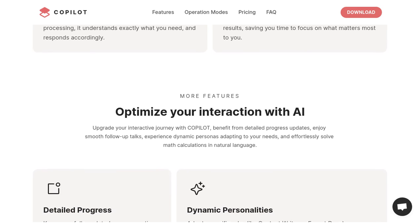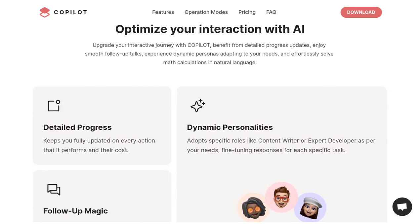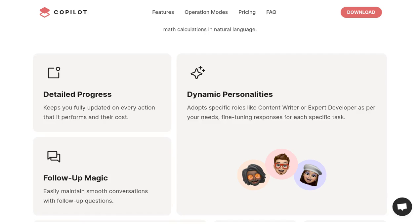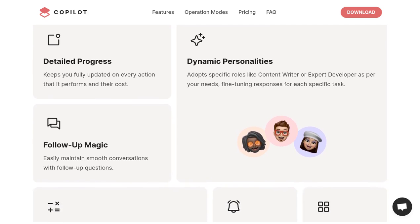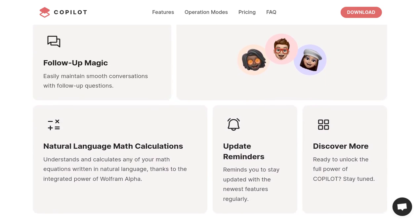But that's not all. Copilot also offers advanced web capabilities, meaning it can help you with all your online tasks. From searching the web to finding information, Copilot has got you covered. It's like having a super smart web browser right at your fingertips.